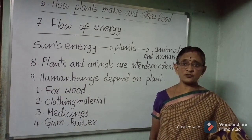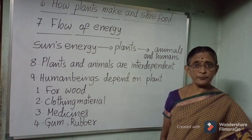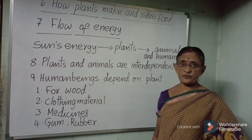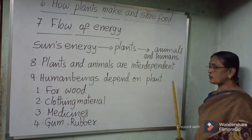Plants provide everything to us. As our food materials, we get from plants. In the same way, we supply nutrients and water to the plants. So plants and animals are interdependent.